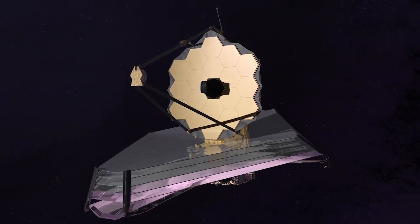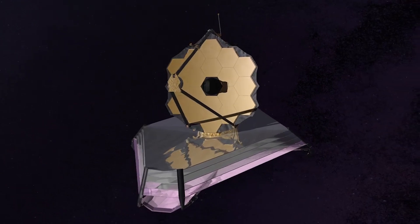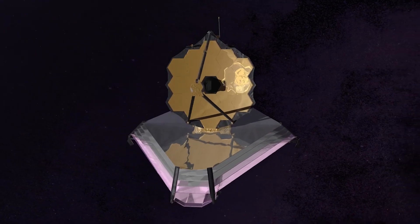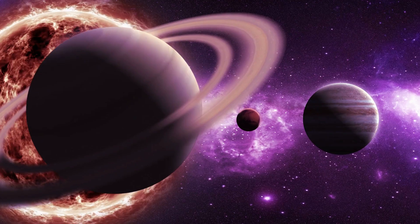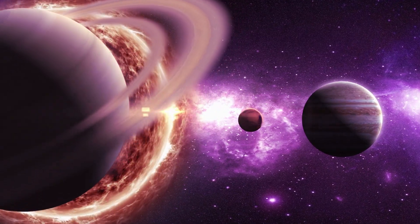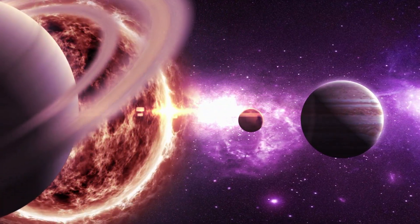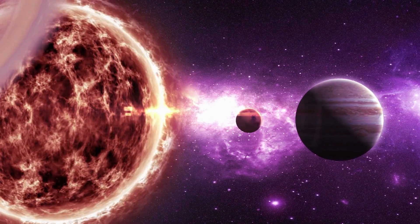According to NASA, Webb faces a few additional challenges while following a moving target, such as having to switch between slightly cooler and hotter altitudes, which may disrupt the precise alignment of mirrors and equipment. But according to Hammel, the information the telescope will deliver about our outer solar system is worth the difficulty, especially for planets like Uranus and Neptune, which have only had a single spacecraft visit them so far.